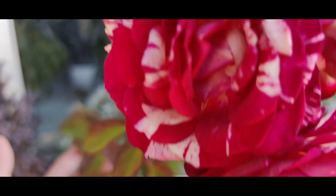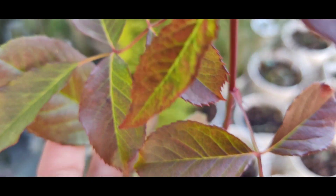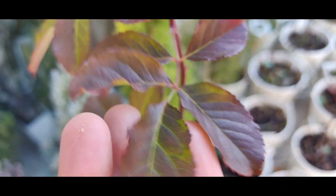The leaves also do not have so much damage, not much black spot — only one spot.